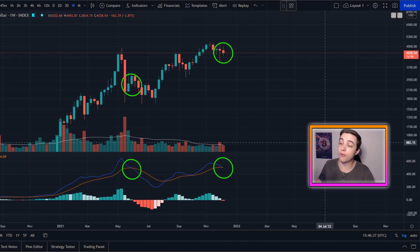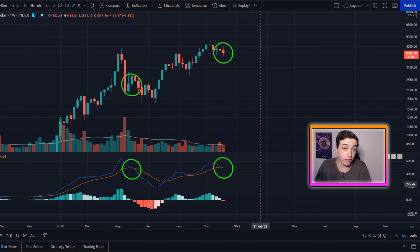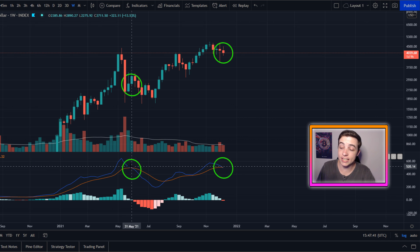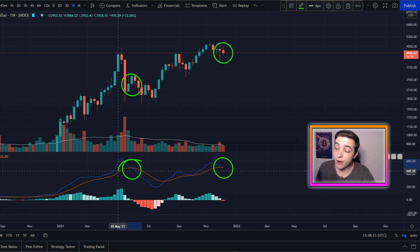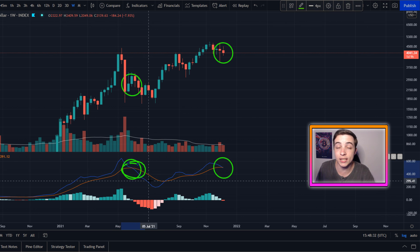Zooming out to the weekly timeframe and bringing out the weekly MACD, we are seeing a bearish cross in the weekly MACD, which is obviously a bearish signal. But it might not be as bearish as you might be thinking. If we look at the last bearish cross in the weekly MACD, that was back at the very end of May leading into the beginning of June. By the time we were actually seeing that bearish cross, we had already experienced a lot of bearish price action, and in fact the worst of it was already behind us.